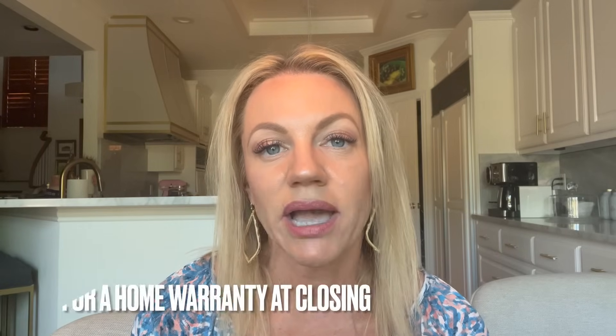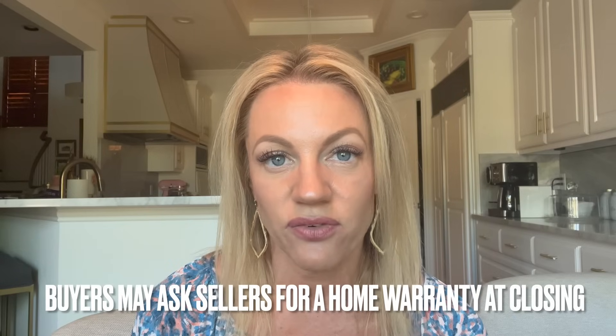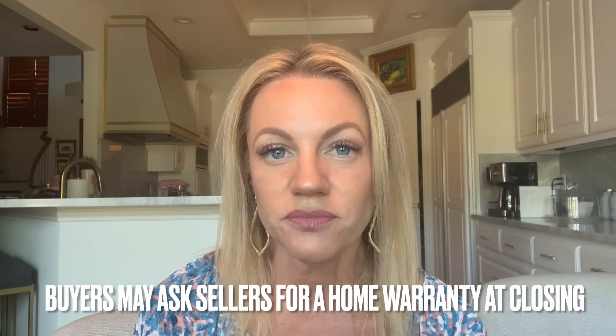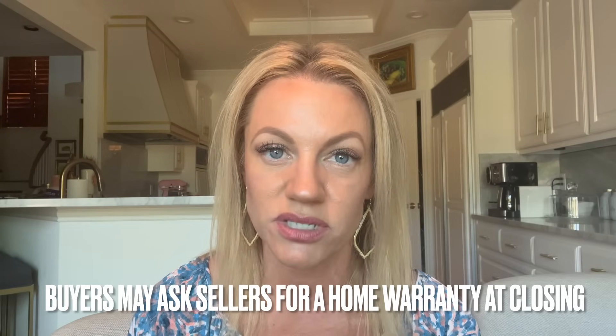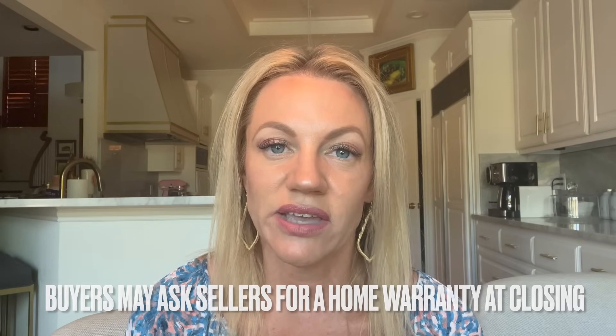Another fee that we're seeing a little less often than before, but it's coming back as the market is shifting into a more balanced market between buyer and seller, is a home warranty fee. Lots of buyers will ask a seller to pay for a home warranty that covers things that might break in the home during the first year the buyer owns it. Typically that's a fee of about $600 or so at closing.